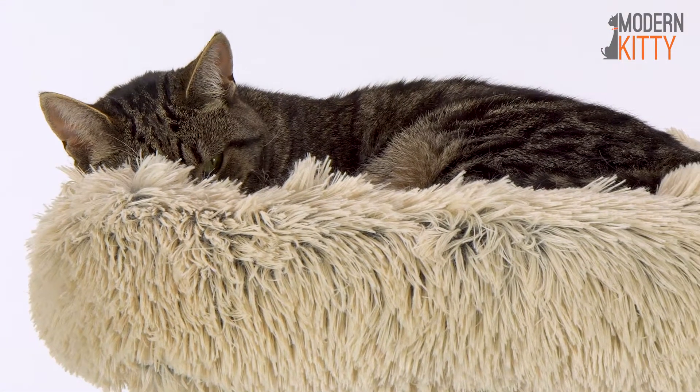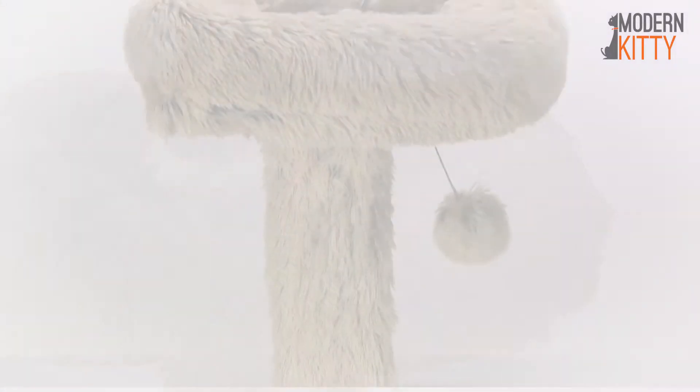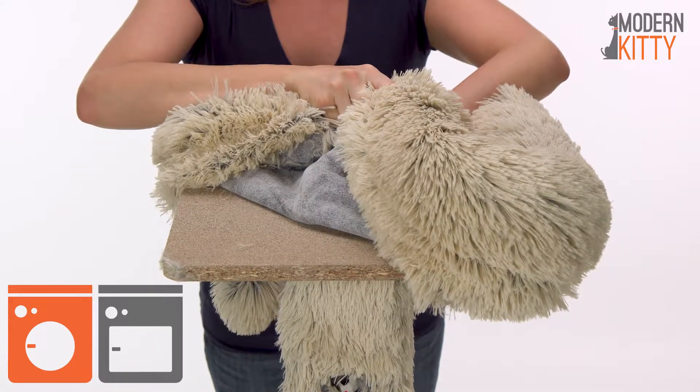Your favorite feline will love to curl up on the luxurious faux fur that will blend fashionably with your home. Its removable top cover is machine washable and dryable for easy cleaning.